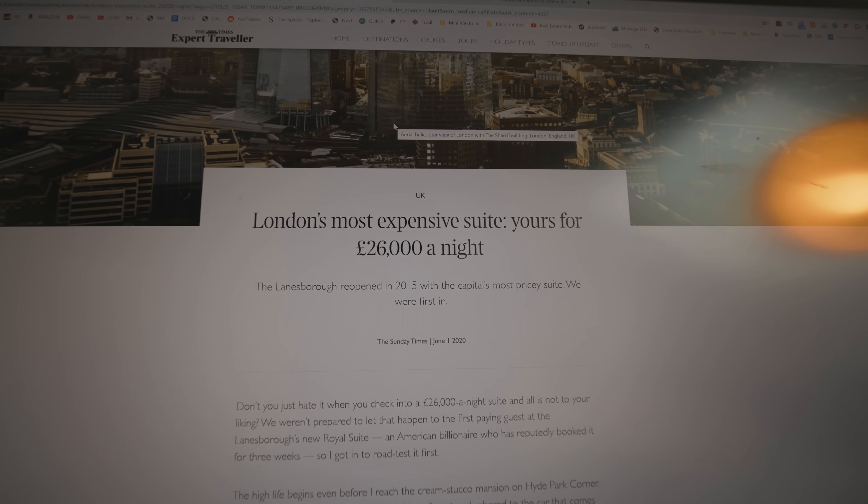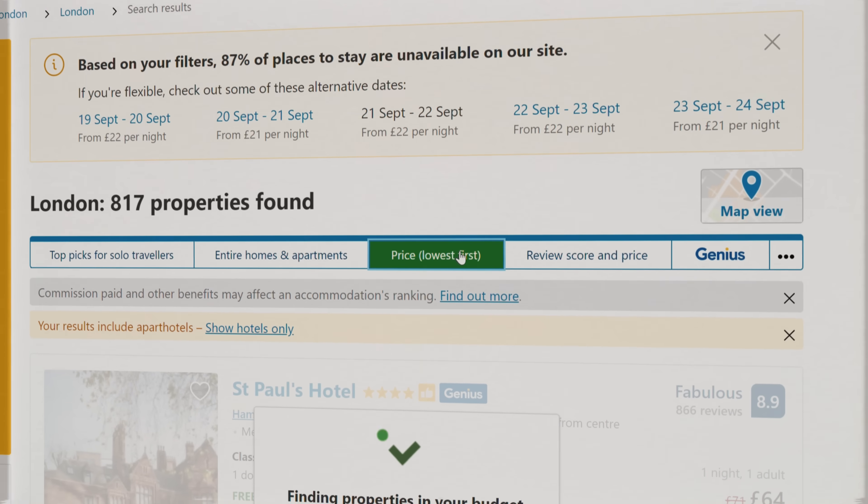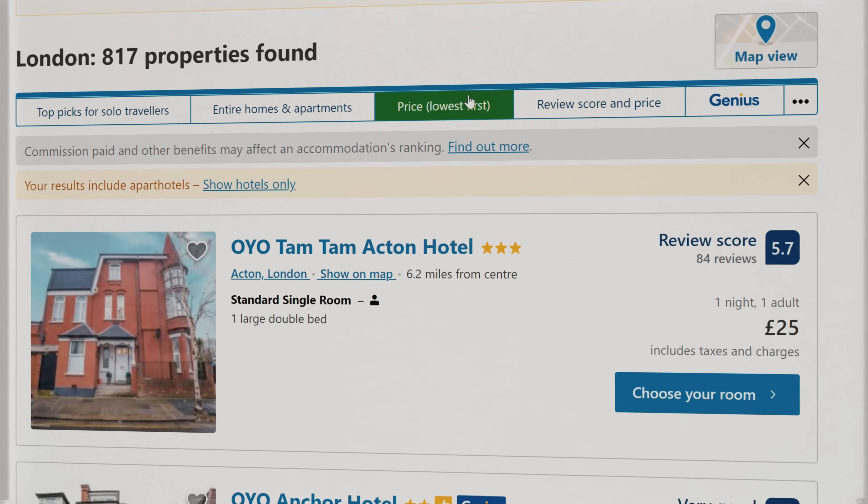The most expensive hotel is £26,000 — and that is why we have limited it at £1,000, which is still a lot of money. I went on to Booking.com, put in the location and a few different dates, then selected price low to high — my favourite option on every website. The Oyo Tam Tam Acton Hotel was the cheapest option at £25. I know it's not exactly £10, but £25 versus £1,000 in a title doesn't quite ring the same. For the expensive option, it just had to be the Shard — there was a £993 room called the Premier Shard Suite.